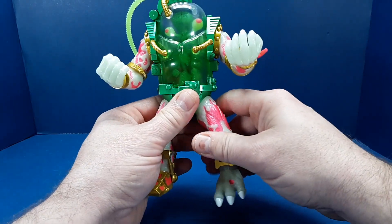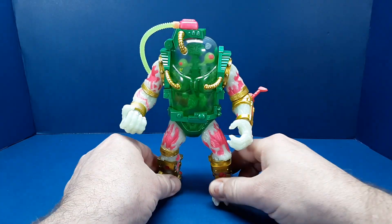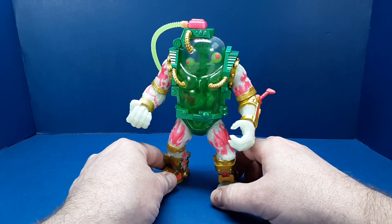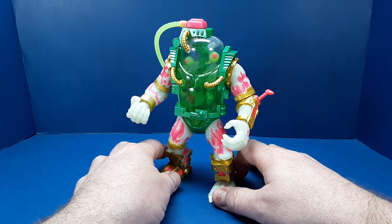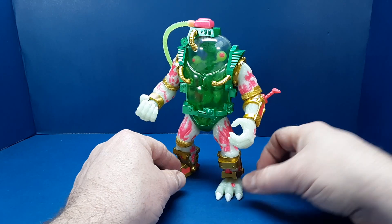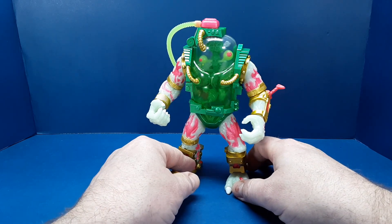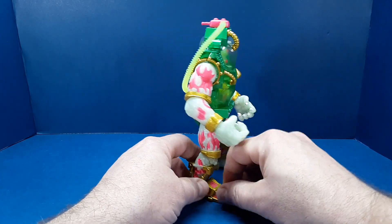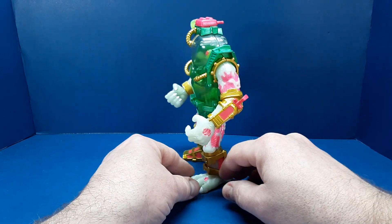One of the big criticisms about Super 7 Ultimates is the lack of modern articulation versus the retail price of around $50. I didn't pay that — I paid only $13 for this — so I'm not too concerned about the lack of articulation. But I'd say if it was a $50 figure, the articulation does not really justify that price. I know a lot of people are buying these because they are faithful to the original Playmates toy and character designs, so in that aspect it does do the job and you may justify the price.